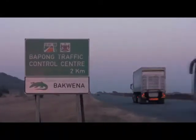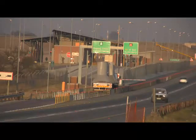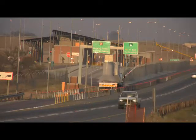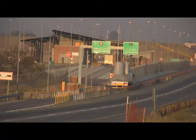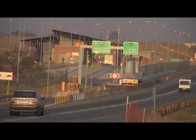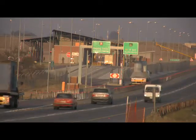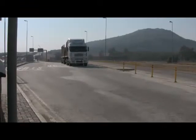Signs along the N4 indicate to heavy vehicles that they are approaching the Overload Control Center. At speed, they pass over a high-speed weighbridge. If a vehicle weight is within limit, a green arrow signals them to continue onto the highway. If the vehicle weight is outside the limit, a red arrow signals them to enter the Overload Control Center.